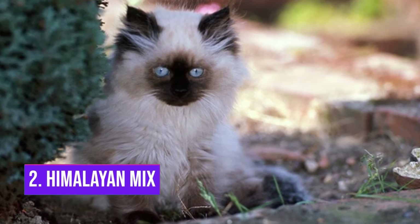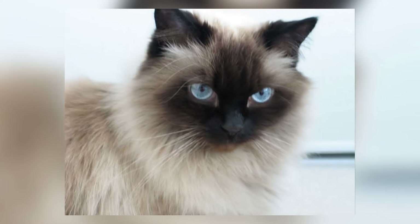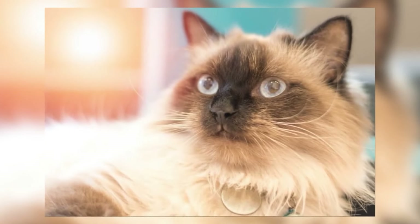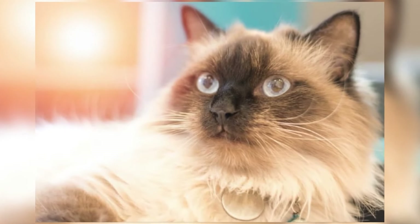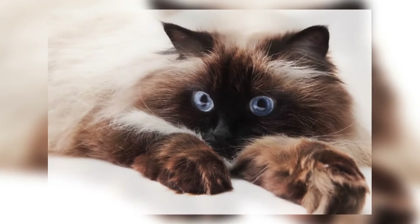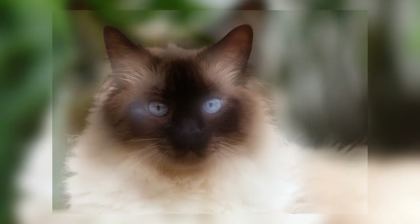Number 2: Himalayan Mix. Himalayans exude elegance, and their demeanor suggests that they enjoy being spoiled. Being mixed breeds, they are less likely to acquire health problems that are frequent in purebred cats. They are nice, affectionate, playful, and loving cats. Between 9 and 15 years is the usual lifespan.